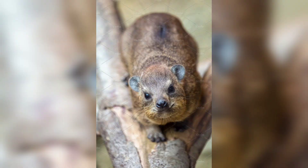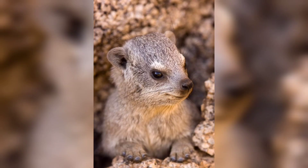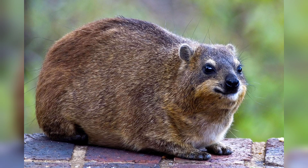Another standout characteristic of hyraxes is their adept climbing skills. Their feet are equipped with specialized pads that provide excellent traction, allowing them to traverse rocky terrain with ease. They can often be found scaling cliffs and boulders, using their sharp claws to grip onto surfaces securely.